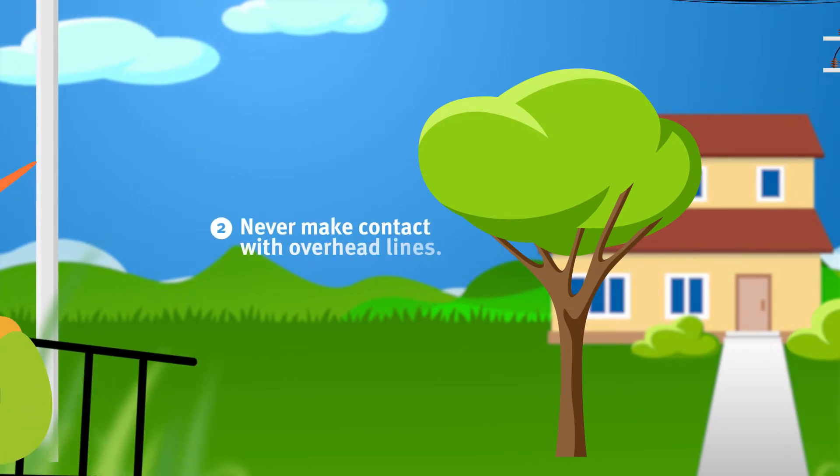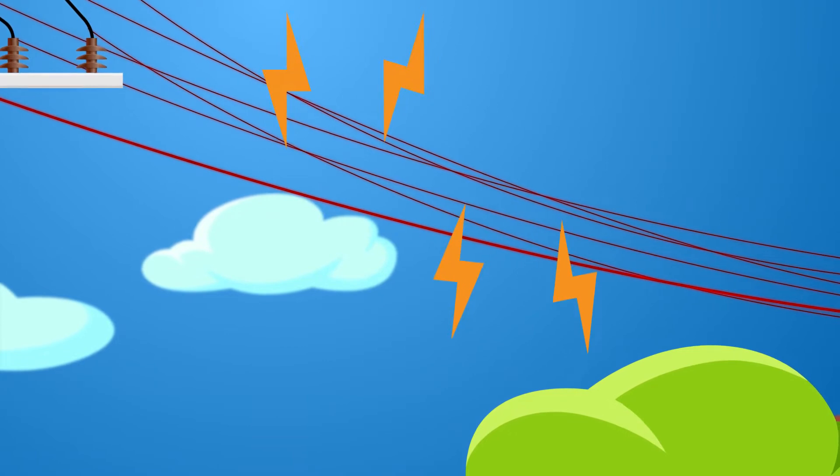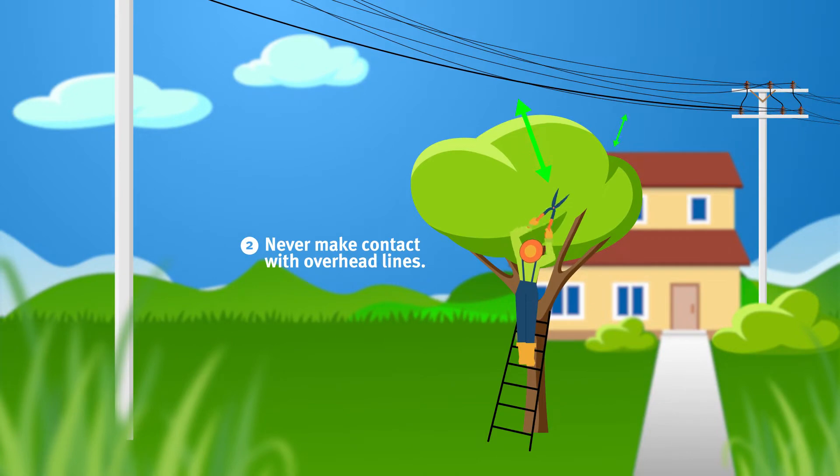Number two: making contact with overhead power lines is the most common type of electrocution. So always be aware of your surroundings and make sure any objects you're holding don't touch or even come close to an overhead line.